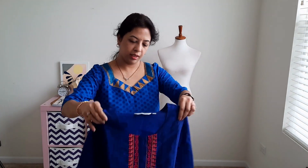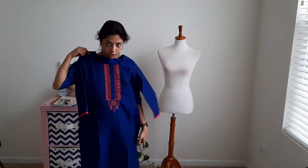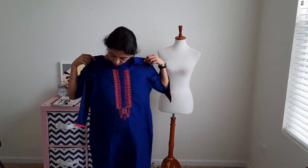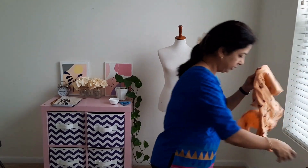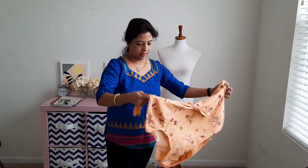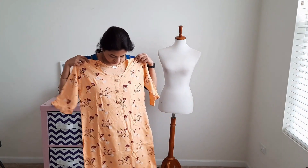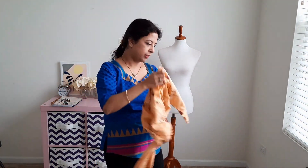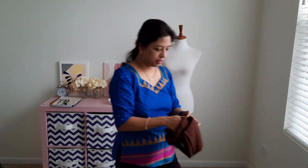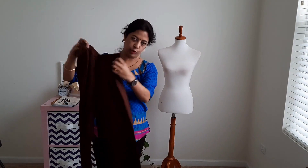My friend came yesterday and gave me two kurtis. She said they were tight for her, so she thought my elder daughter, who is a teenager, could wear them. They are very nice. I like the colour of this one — it has a little frill here and comes with a pyjama, like a palazzo. Looks very comfortable.